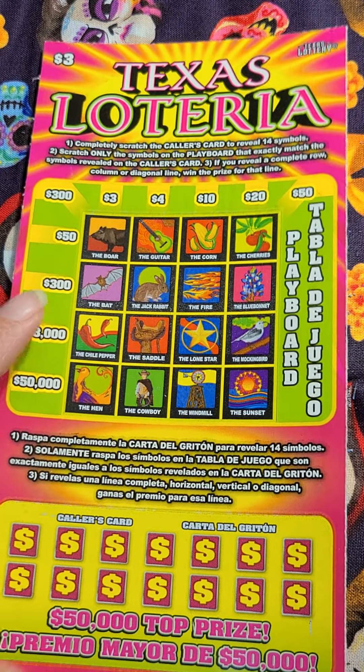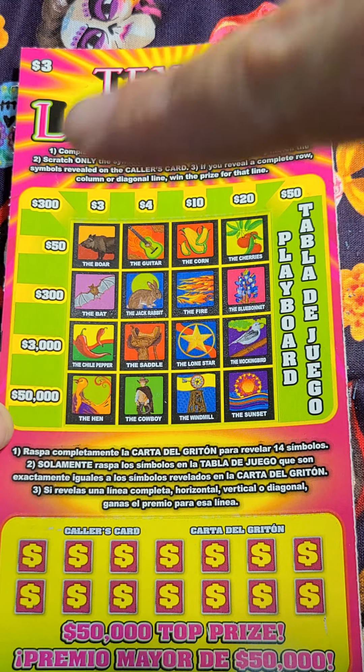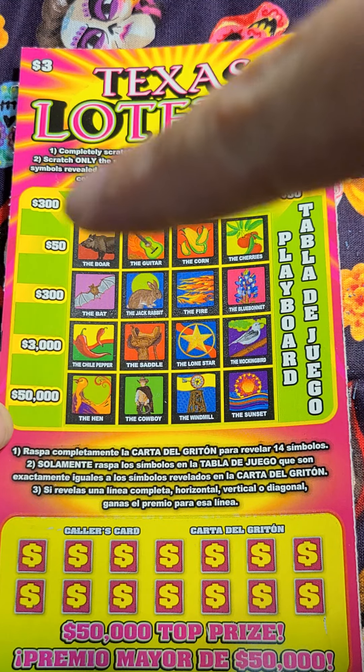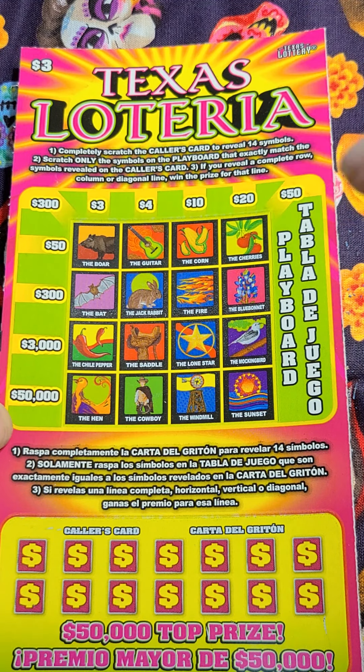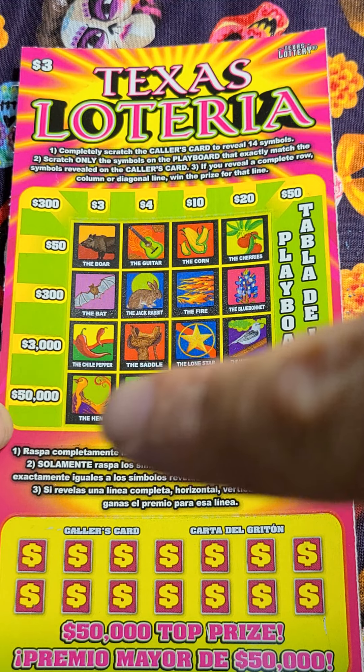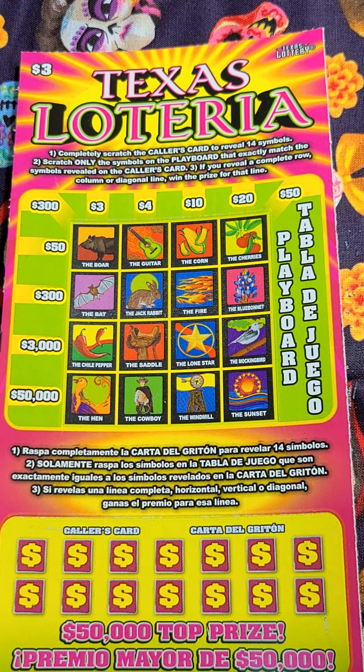And if you remember in my first video with the $1 one, we played straight across. With this one, if you see the corners over here, if you get something in the diagonal, you get what's up there in that corner or what's over there in that corner — for that diagonal there. So yeah, let's get in it and see what we got, if there's anything on this card.